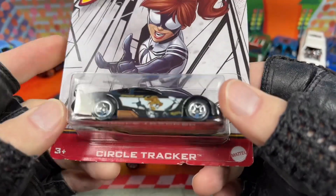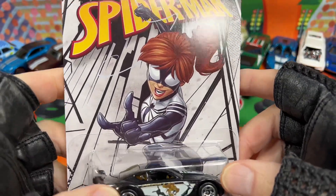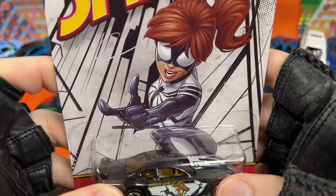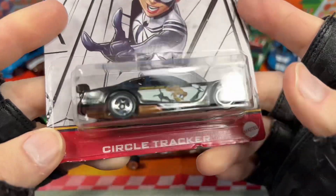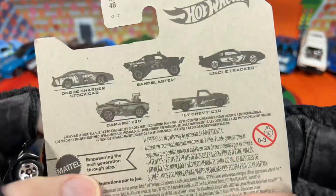And then we got the Circle Tracker — it says Spider-Man up here. Hot Wheels, Marvel, Spider-Man. And we got Spider-Girl — not sure what you call her — oh yeah, Spider-Girl, it says right on the car. I was just taking a guess.